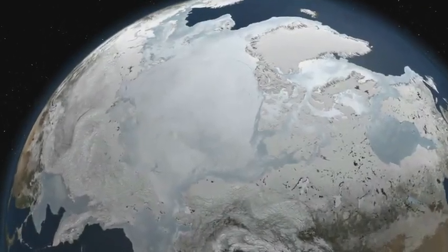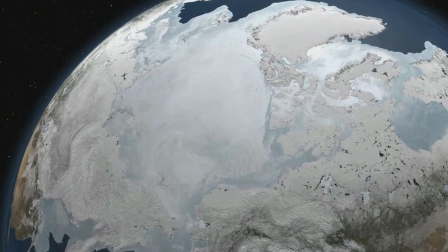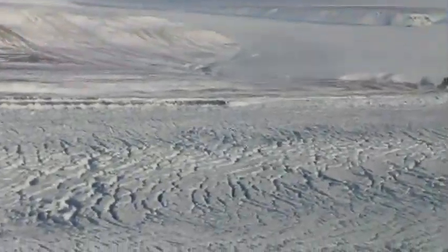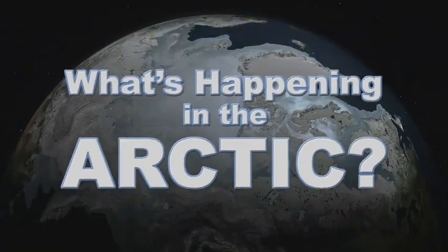The Arctic — a vast expanse of snow and ice and sea. Our northern pole region is undergoing some major changes. We'll discuss what's happening in the Arctic on Inside NASA Science.